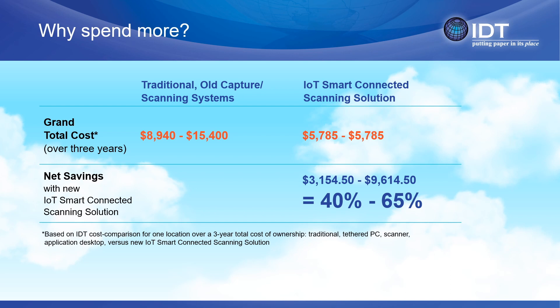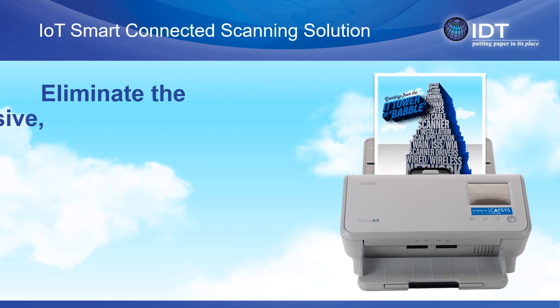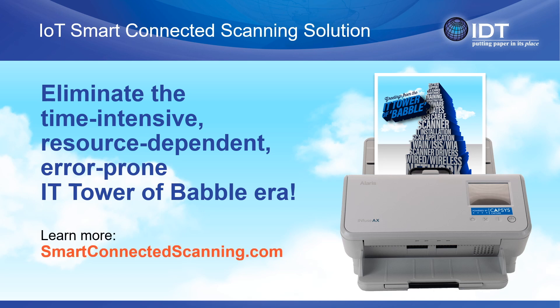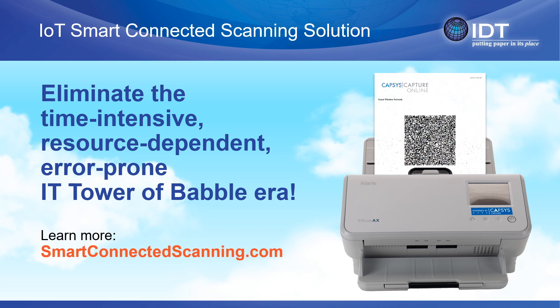If you have a decentralized operation where your offices are scattered around the country or the globe, then your cost savings will become even more dramatic. So there you have it, a complete, easy-to-use IoT smart document capture solution that can be deployed in five minutes or less using patented QR code technology called IoT smart connected scanning, powered by Capsys Capture Online. For more information, please visit smartconnectedscanning.com or readyforidt.com — that's ready, the number four, idt.com.